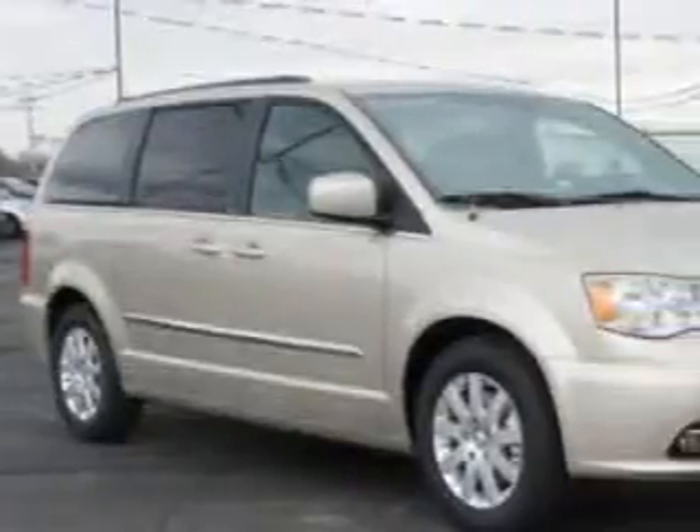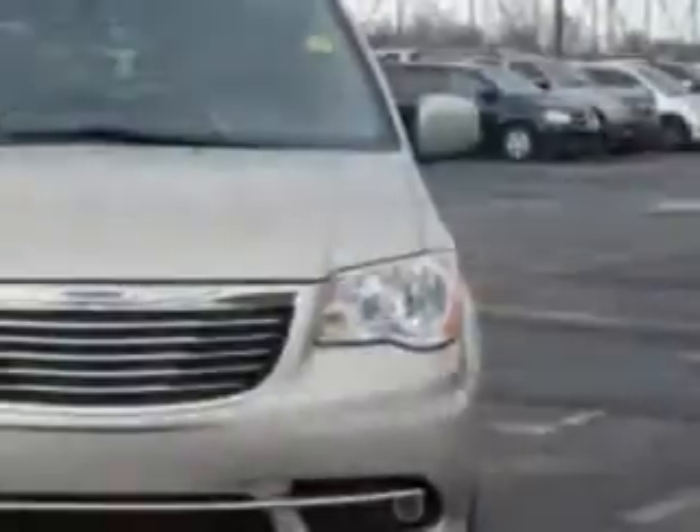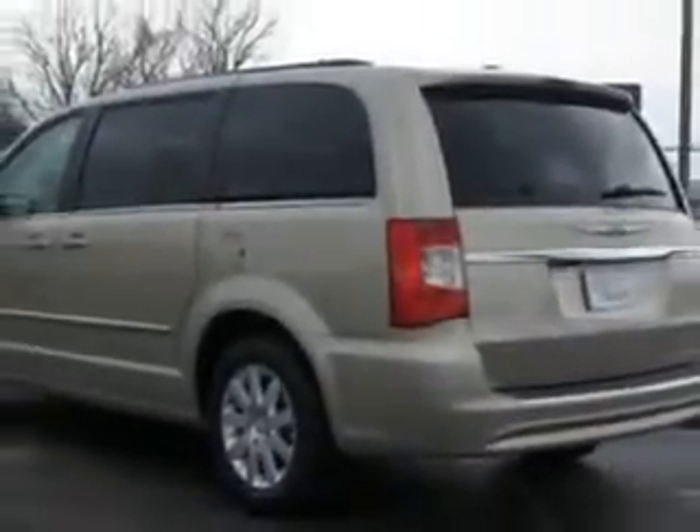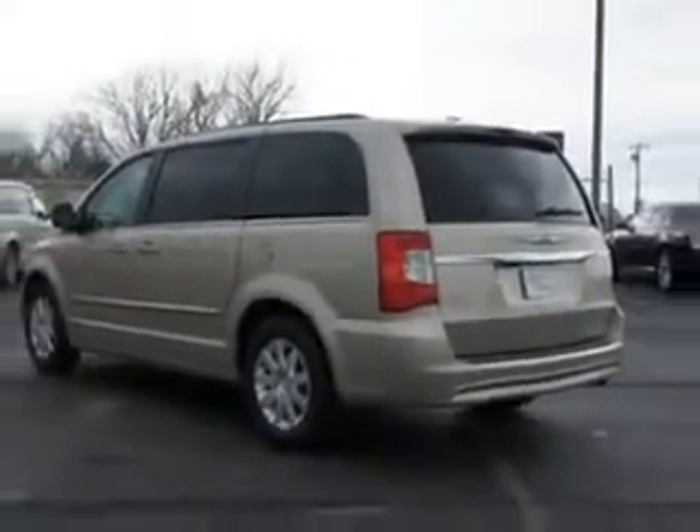Riverside Autoplex of Muscogee knows you want more in a car. You have a purpose for your vehicle. Imagine driving this Cashmere Pearl Code 2014 Chrysler Town & Country minivan touring, equipped with a 6-cylinder engine and an automatic transmission. Enjoy this utility van with features like Sirius XM satellite radio.